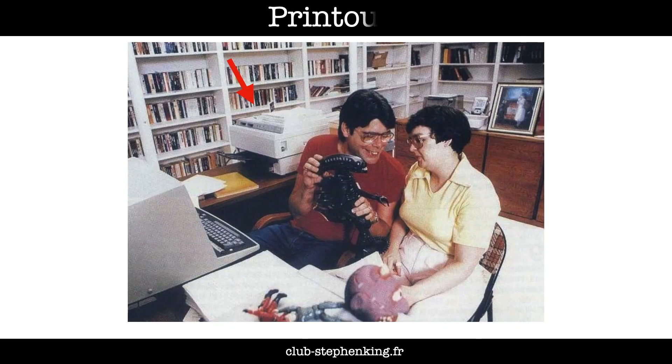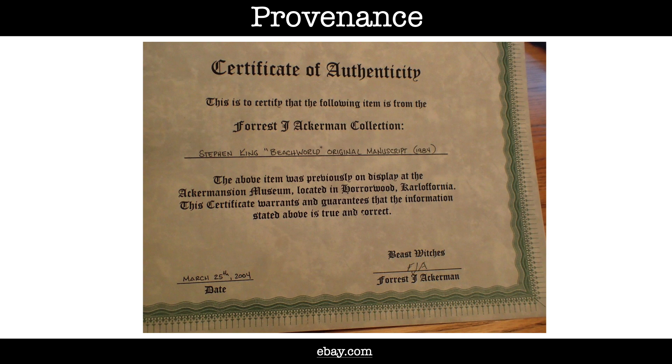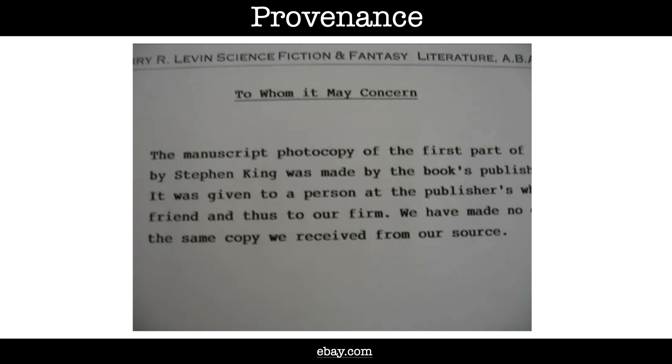Moving on now to printouts. The problem with them is that if they don't have any handwriting on them, they can no longer materially be distinguished from photocopies, so the label of original becomes more problematic. If King made changes to the text by hand on a printout, then it automatically becomes original. But if the pages are unmarked, provenance becomes key — what is the backstory of the stack of pages? The evidence usually takes the form of a to-whom-it-may-concern letter from the person who received the printout or photocopy, telling you where it came from — from King, his agent or his publisher — and what it was used for.